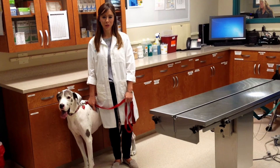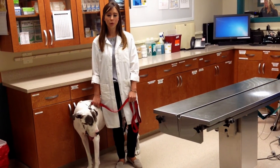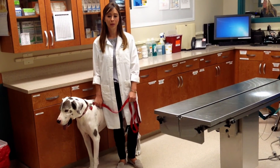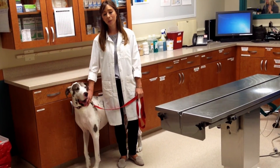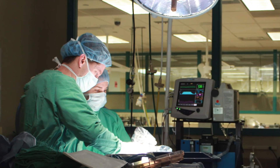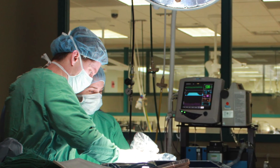The only definitive prevention for GDV is a prophylactic surgical procedure called gastropexy. This is the creation of a permanent attachment between the stomach and the body wall to prevent future twisting or volvulus. This is often recommended at the time of spay or neuter in those breeds that are at higher risk, but it can be performed at any age. At Red Bank Veterinary Hospital, we can provide this service either through an open surgical approach or through minimally invasive surgery with the assistance of a laparoscope.